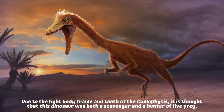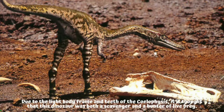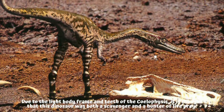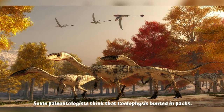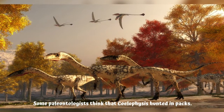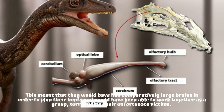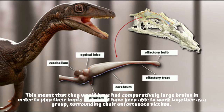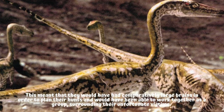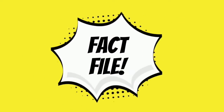How did Coelophysis catch its prey? Due to the light body frame and teeth of the Coelophysis, it is thought that this dinosaur was both a scavenger and a hunter of live prey. Some paleontologists think that Coelophysis hunted in packs, which meant that they would have had comparatively large brains in order to plan their hunts and would have been able to work together as a group, surrounding their unfortunate victims.